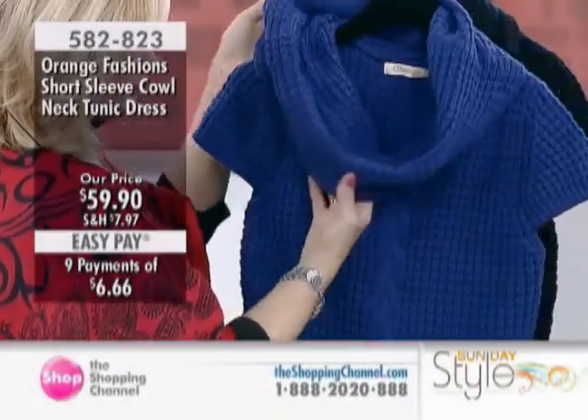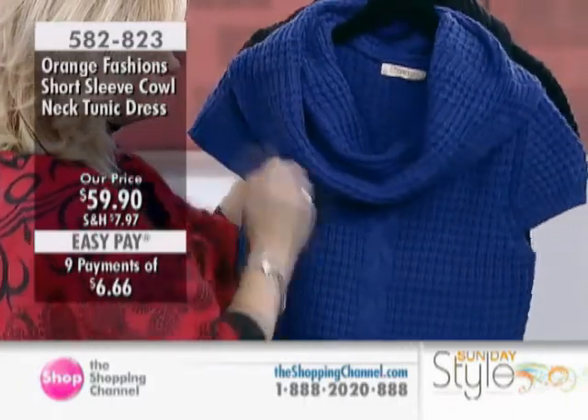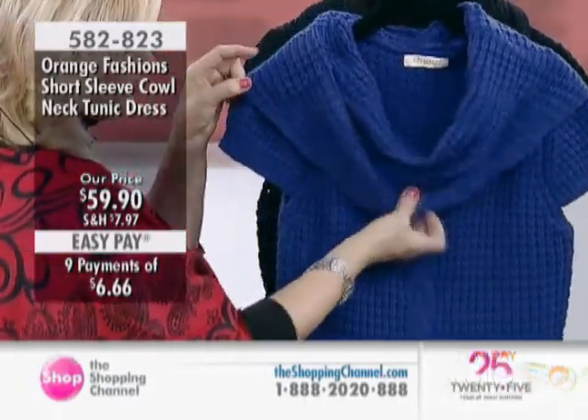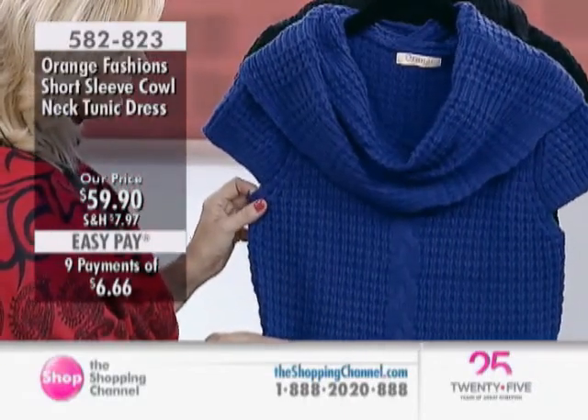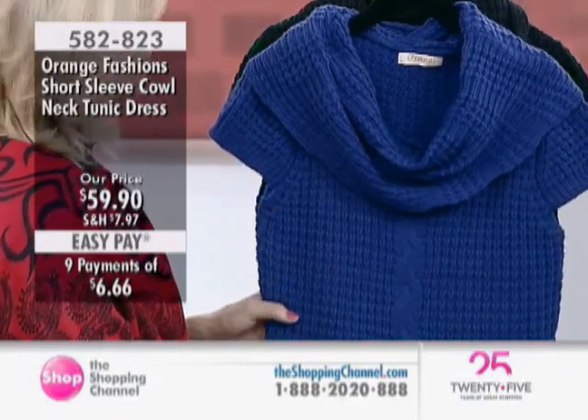Moving on to the short-sleeved cowl neck tunic dress at $59.99. I think the biggest hit of color in the past year has been the cobalt blue. And to me, I still think it is the most elegant of blues — that's just my own personal preference. It is stunning.